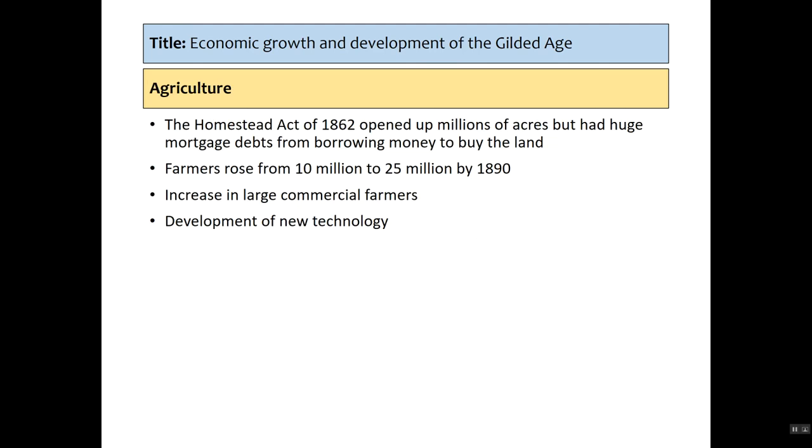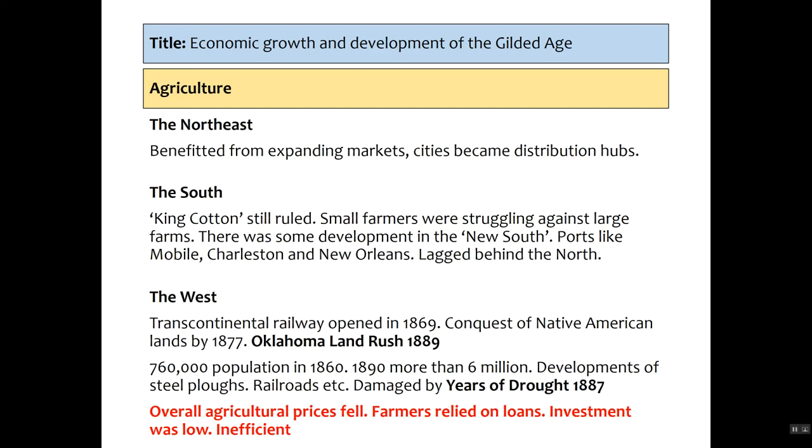Agriculture is the biggest loser in this period. We talked about manufacturing being such a success, but farming is the big loser. The Homestead Act of 1862 opens up millions of acres of free land, but it meant there were huge amounts of mortgage debts from borrowing money to buy that land. The number of farmers does rise from 10 million to 25 million by 1890, and there is growth in large commercial farms alongside developments in new technology.